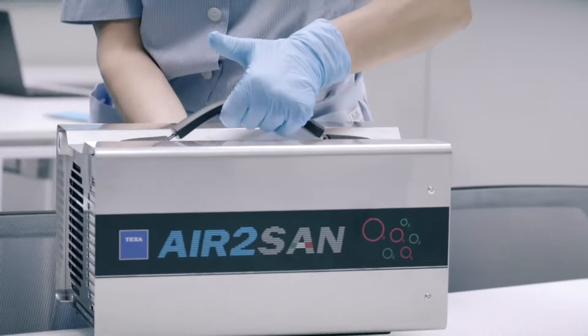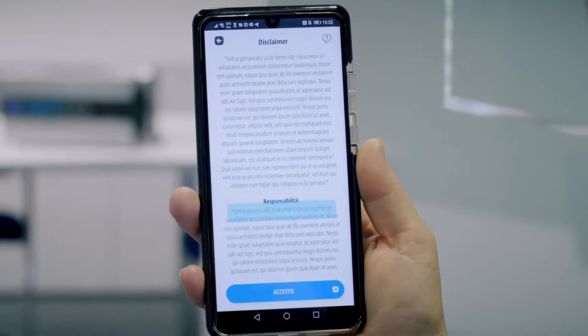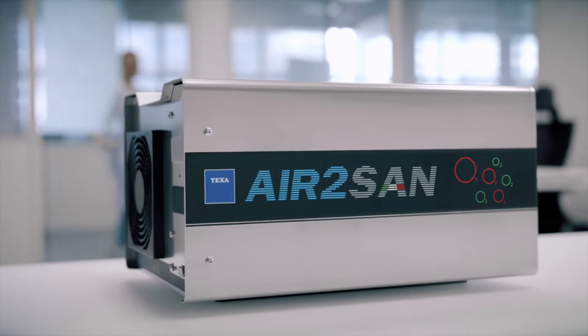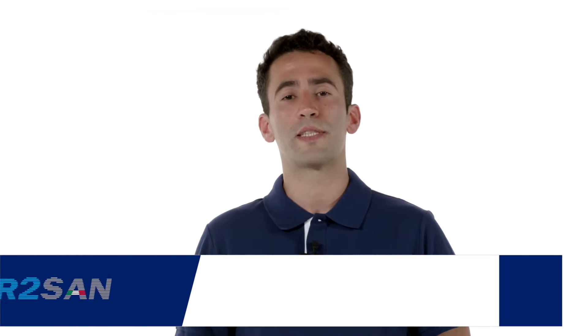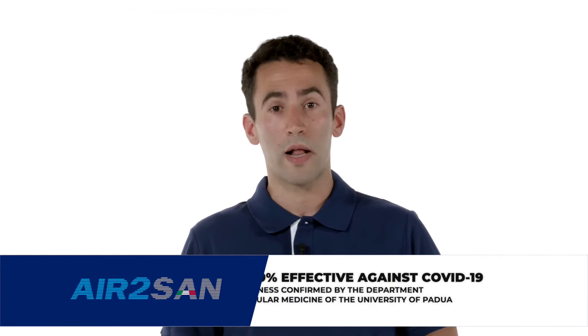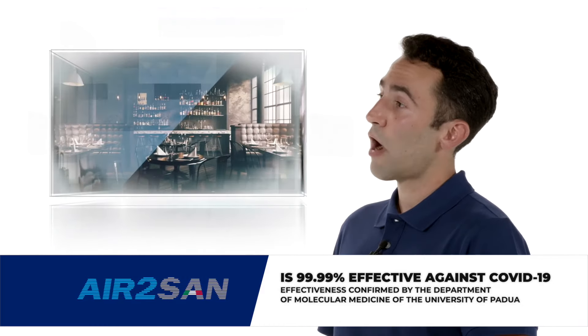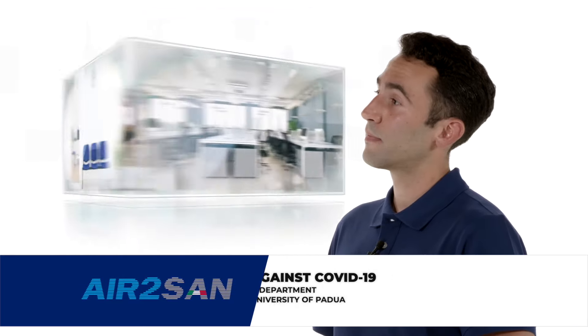Another very important function dedicated to use in offices and workplaces, enabled via the app, is the possibility to plan the beginning of the sanitation at any time, even during the night. In fact, Air2SAN was designed to eliminate viruses, bacteria, and fungi in vehicles, but it is also perfect for other small and average-sized environments such as hotel rooms, coffee shops, boats, waiting rooms, offices, and indoor spaces in general.